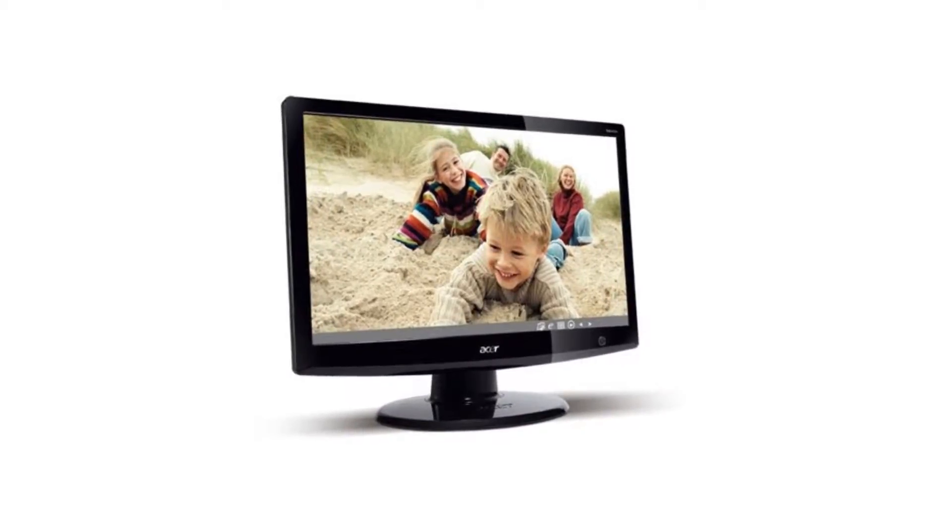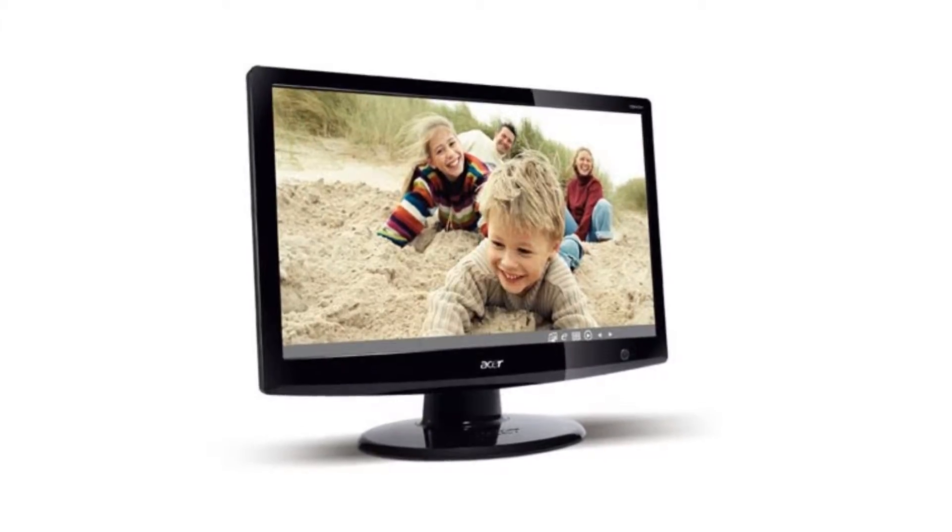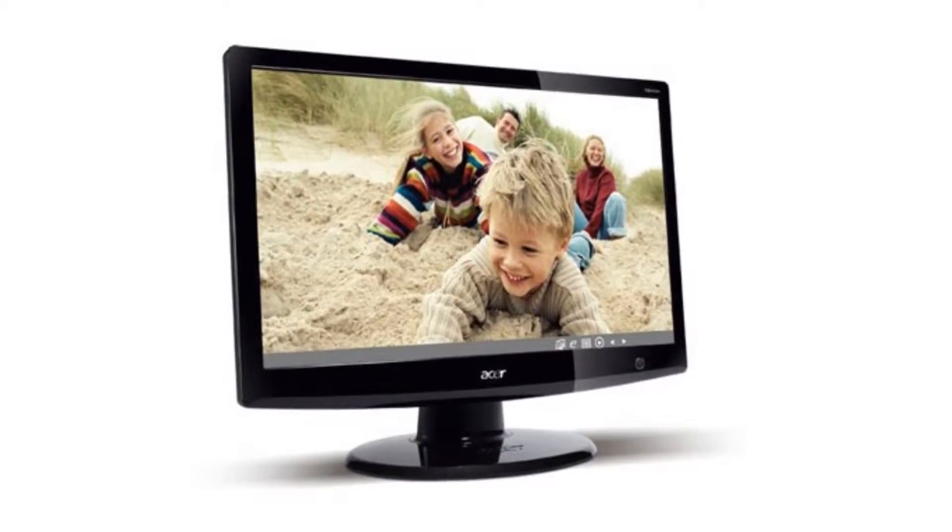Acer includes an HD 1080p TV and a 24-inch monitor. The company will start selling the device in May at a price of 340 euros.